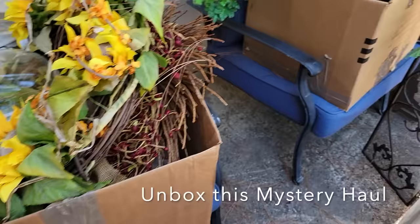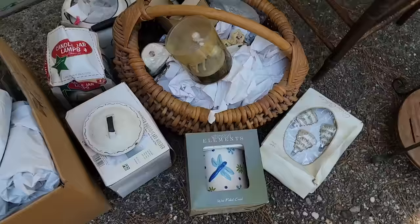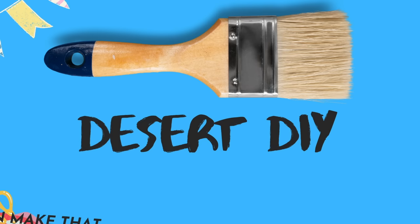On today's episode, I'm going to show you what is inside this huge mystery haul of random things that I bought in an online auction. You are not going to want to miss some of the weird and random things that I find in here, as well as some of the beautiful things and holiday decor. When you're shopping for mystery hauls like this, you never know what you're going to get — sometimes it's a hit, sometimes it's a miss.